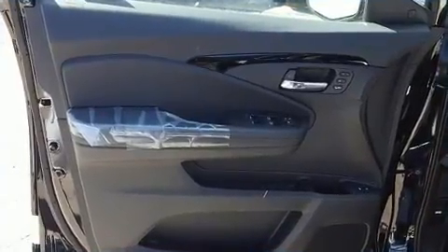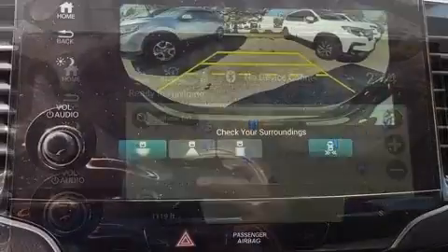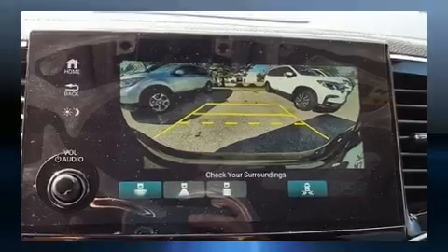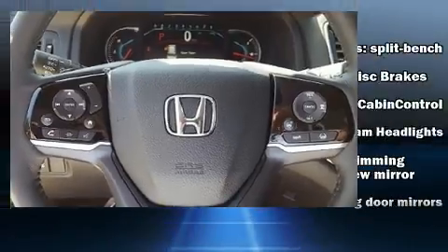Third-row seats expand the maximum passenger capacity to seven. Audio features include an AM-FM radio and 10 speakers providing excellent sound throughout the cabin. Rear LCD monitors provide entertainment that your passengers will appreciate no matter how far the drive.